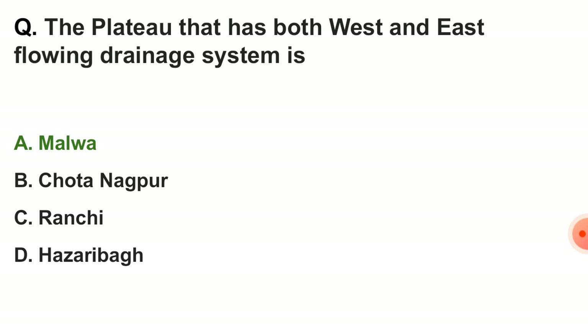Next question: the plateau that has both west and east flowing drainage systems is — the correct answer is Malwa.